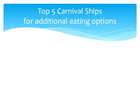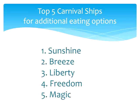Let me give you my top five ships just in terms of additional eating options other than the standards. Number one: Carnival Sunshine. Number two: Carnival Breeze. Number three: Carnival Liberty. Number four: Carnival Freedom. And number five: Carnival Magic.